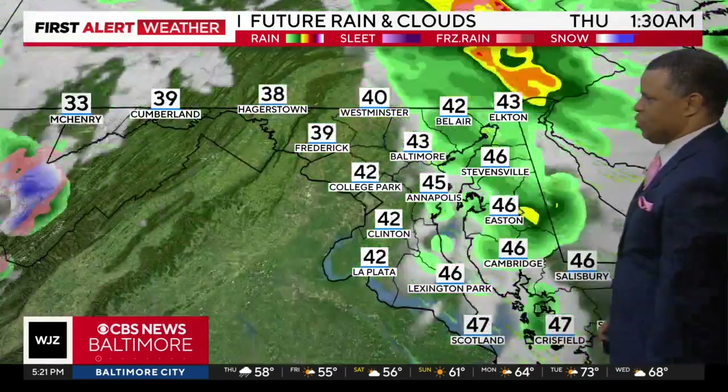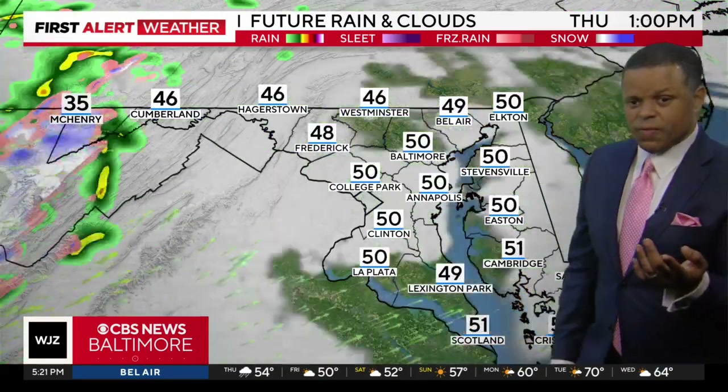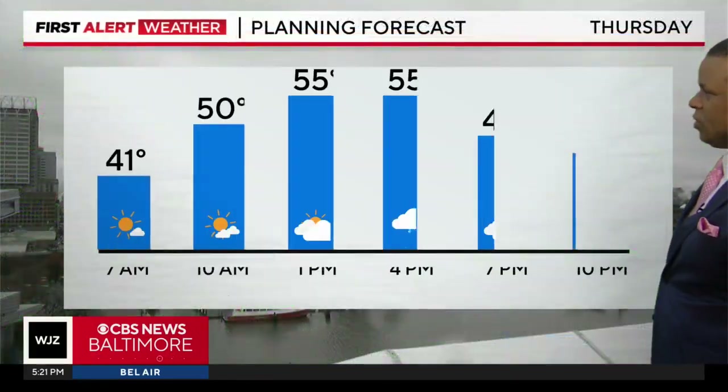Here's a look at the future cast. Chances for rain will continue as we go through the evening hours. Overnight tonight we should begin to dry out, maybe starting off the morning with some sunshine before clouds fill back in with a chance for some spotty showers during the afternoon.